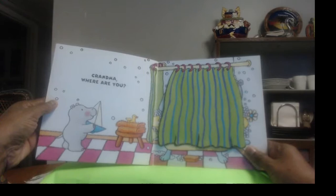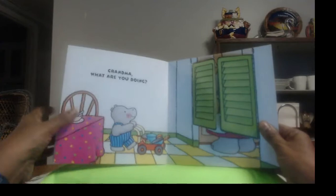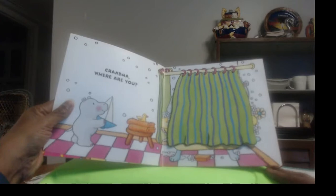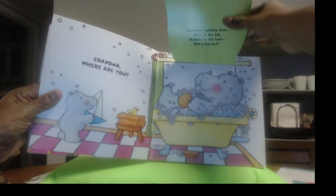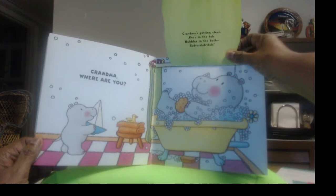"Grandma, where are you?" Now what does he get ready to do? You notice he took off his clothes — he had his pants on, now he doesn't have anything on. But I see a rubber ducky, I see some towels, and I see a little boat that floats in water. I bet he's getting ready to take a bath. Do you take a rubber ducky or a boat when you take a bath? Let's see — here's the shower curtain. Grandma beat him to the tub! She's getting her bath first. Grandma's getting clean, she's in the tub — bubbles in the bath, rubber dub dub! He was getting ready to take a bath, but Grandma beat him to it.